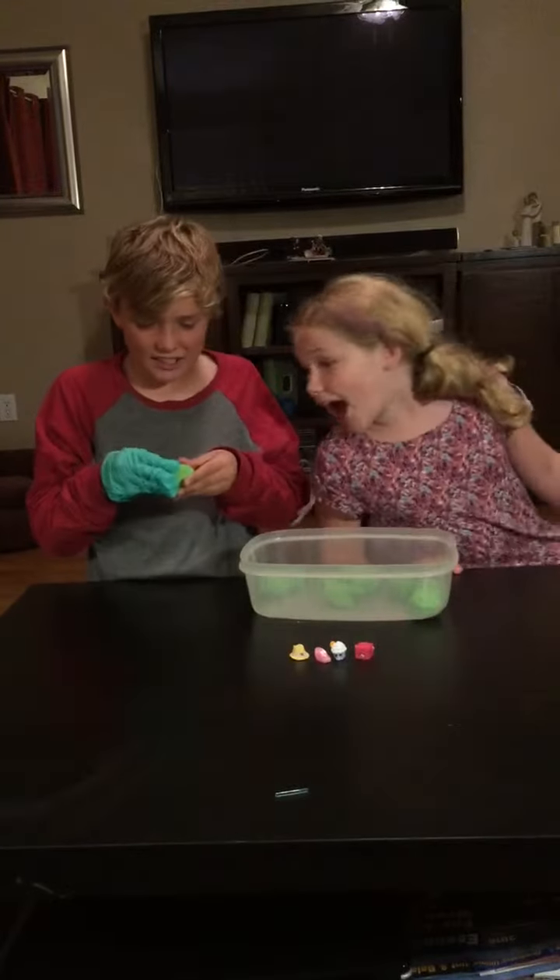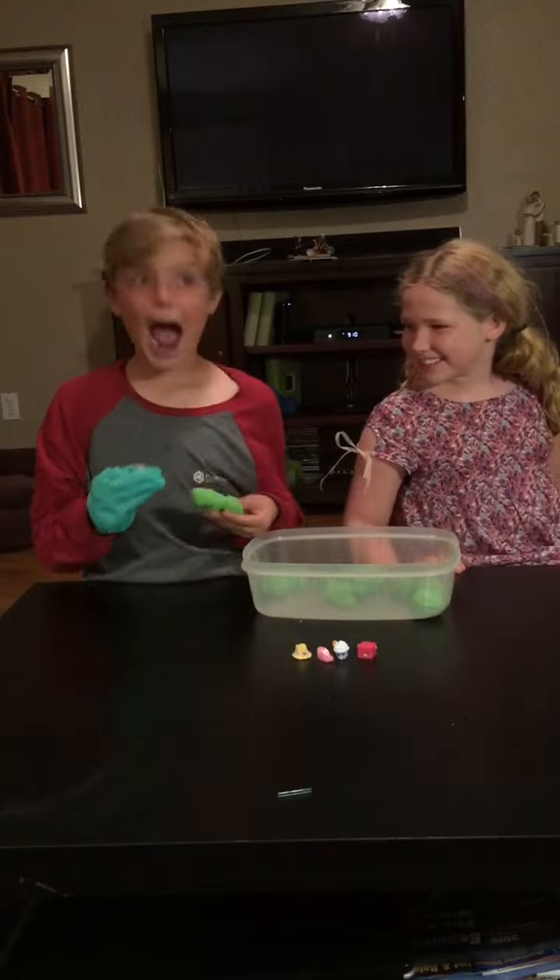Ow, ow, it hurts! It's not ow — it's ouch. Ouchy wah wah.